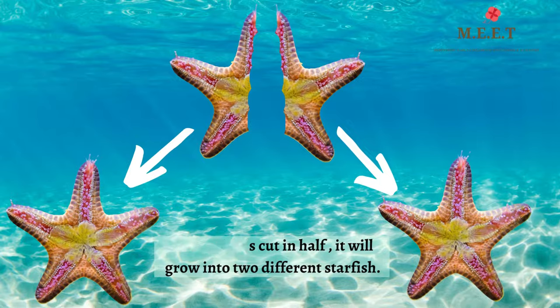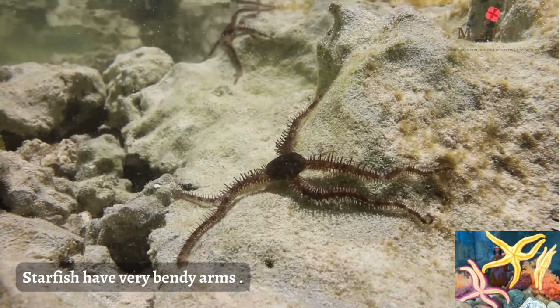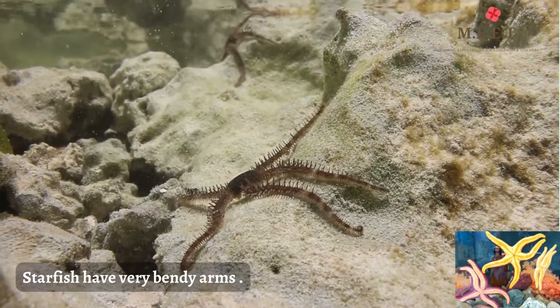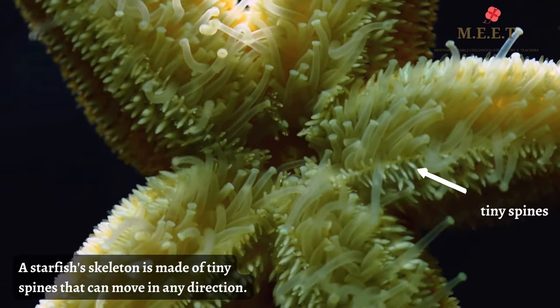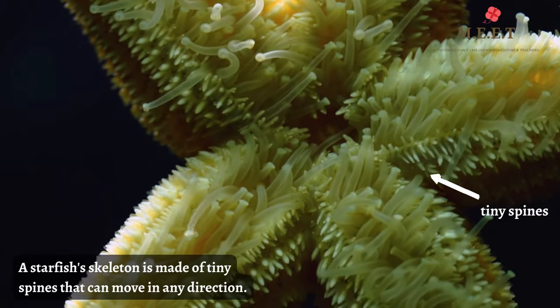Isn't that amazing? What fascinates me is that the arms of a starfish are very bendy because its skeleton is made up of lots of tiny spines that can move in any direction.